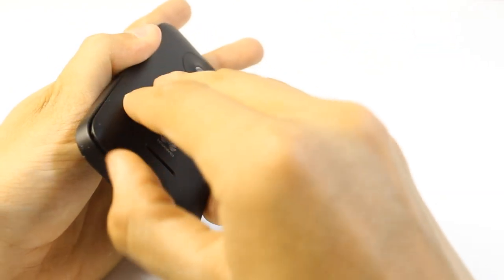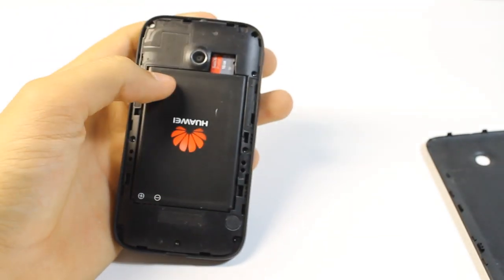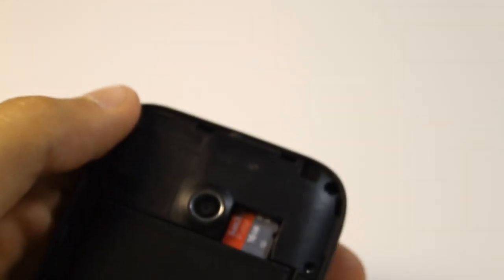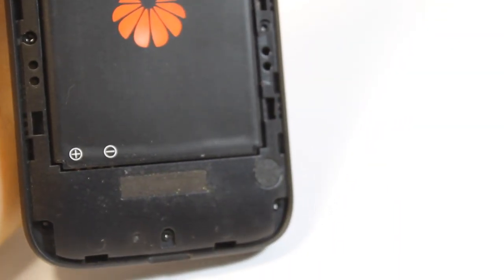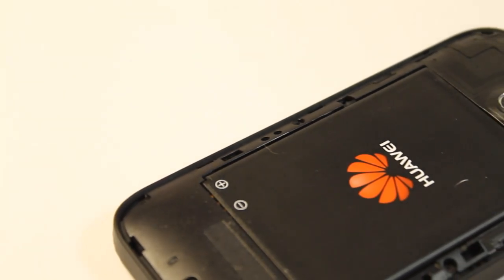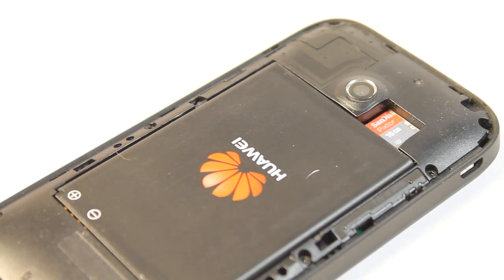Moving to the back of the phone, pulling off the back cover like any other Android phone, we have a 3.7V battery. This phone does not come with a micro SD card, unlike the ZTE Valet or the Samsung Galaxy Centura. The SD card can be purchased separately — for this review I got a 16GB card for about $10 at Best Buy, which I think is a great buy.